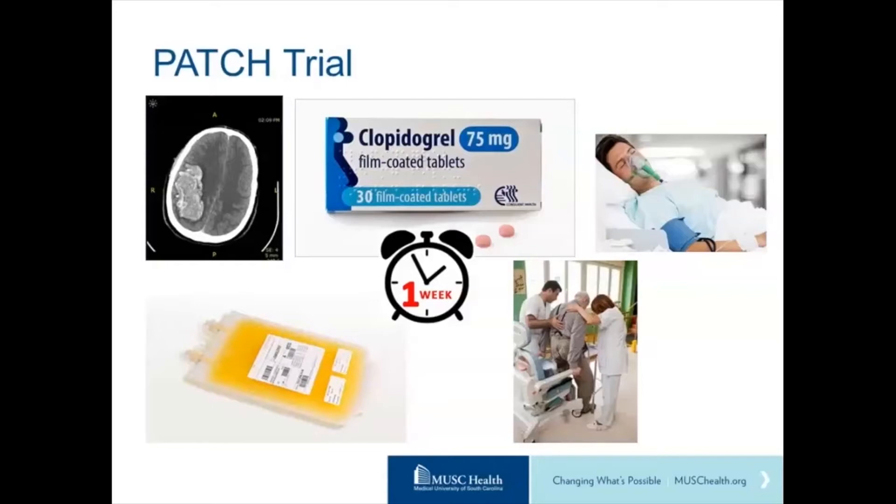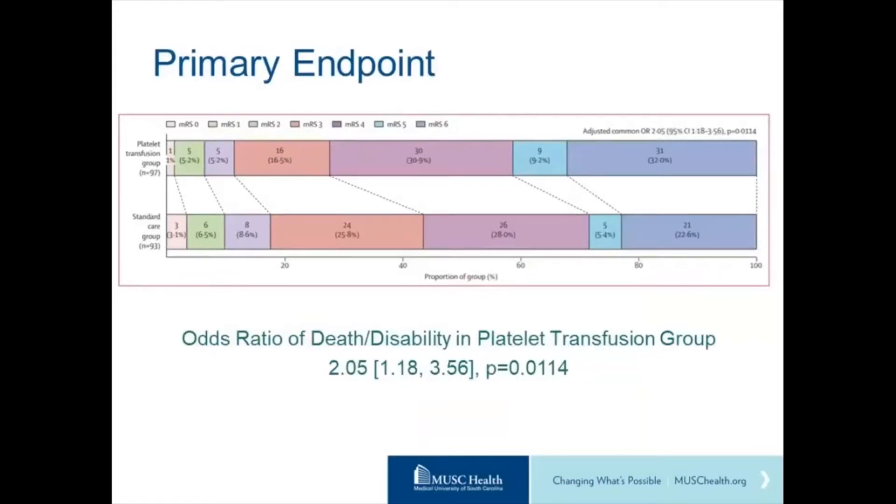The trial was powered at 80% to detect a 20% decrease in death or disability due to platelet transfusion. Looking at the primary outcome, the proportion of patients with poor outcomes — modified Rankin of five or six, meaning disabled or dead — was actually higher in the platelet transfusion group by a significant amount. The odds ratio was over two for death and disability in the platelet transfusion group, and it was statistically significant.